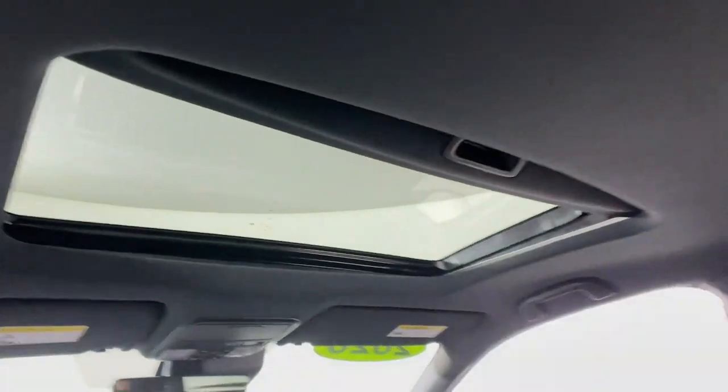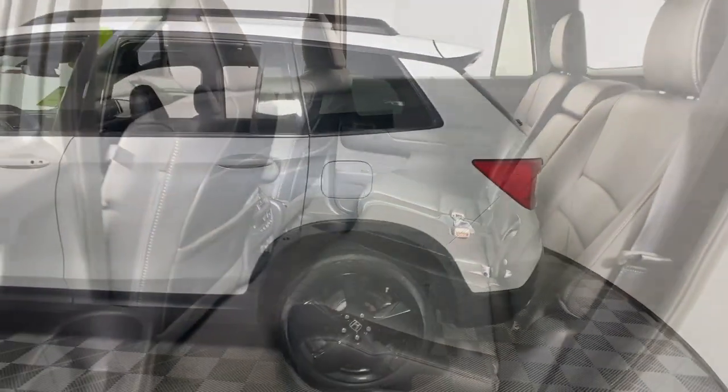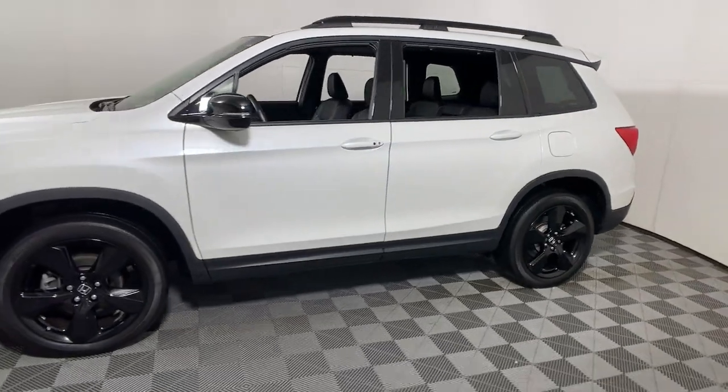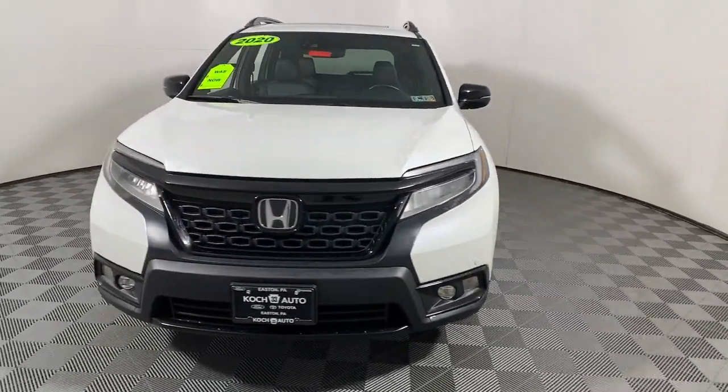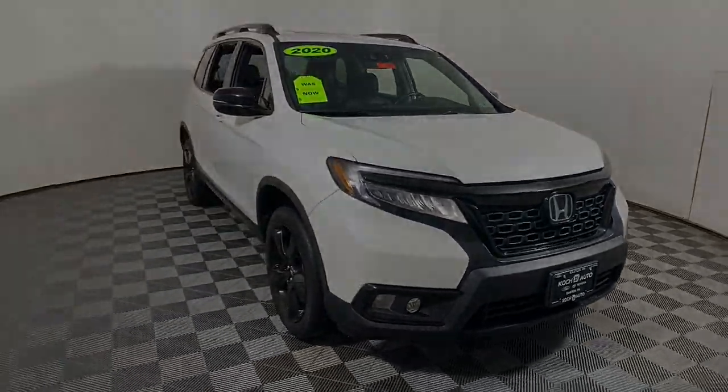The following are some of this vehicle's highlighted options: navigation system, keyless entry, sun/moonroof, power passenger seat, heated rear seat, heated mirrors, fog lamps, satellite radio, power lights.